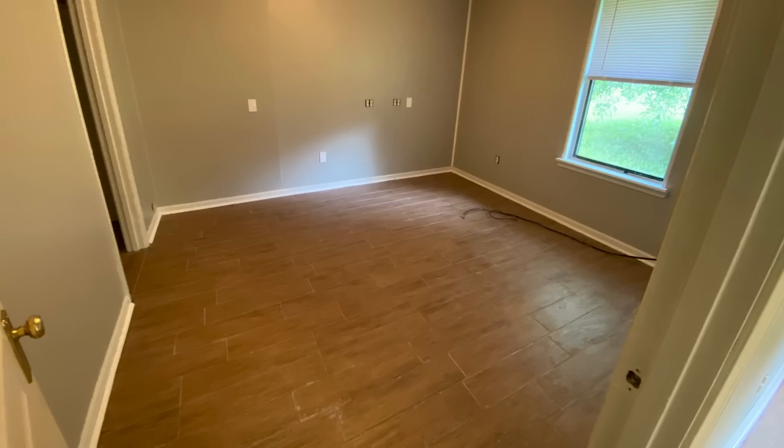This is my bedroom. It has one window and a closet door. I can't remember the exact dimensions, but it is bigger than the one I have right now, so there's plenty of room for my bed and my dresser.